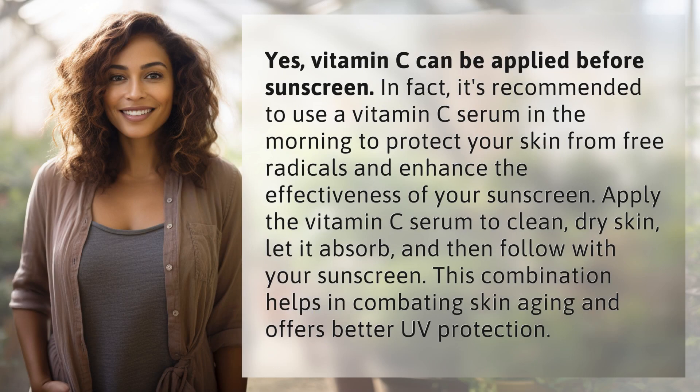Yes, vitamin C can be applied before sunscreen. In fact, it's recommended to use a vitamin C serum in the morning to protect your skin from free radicals and enhance the effectiveness of your sunscreen.